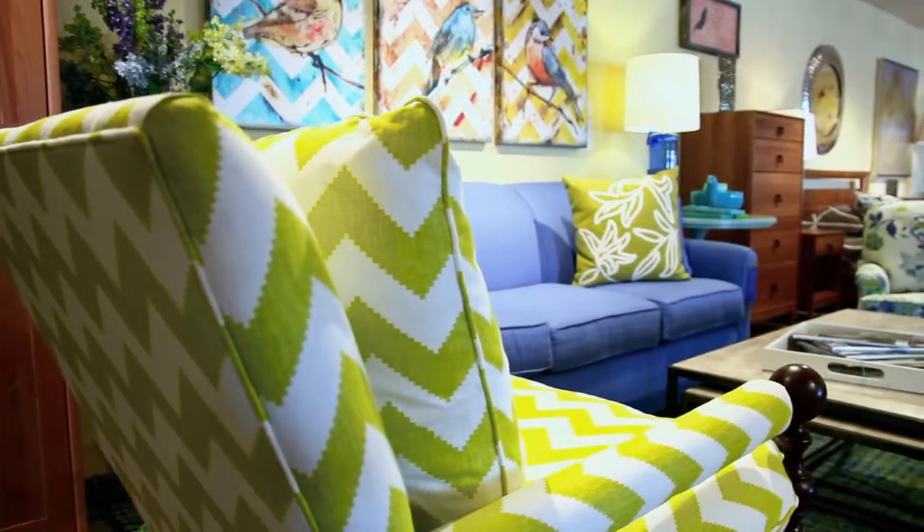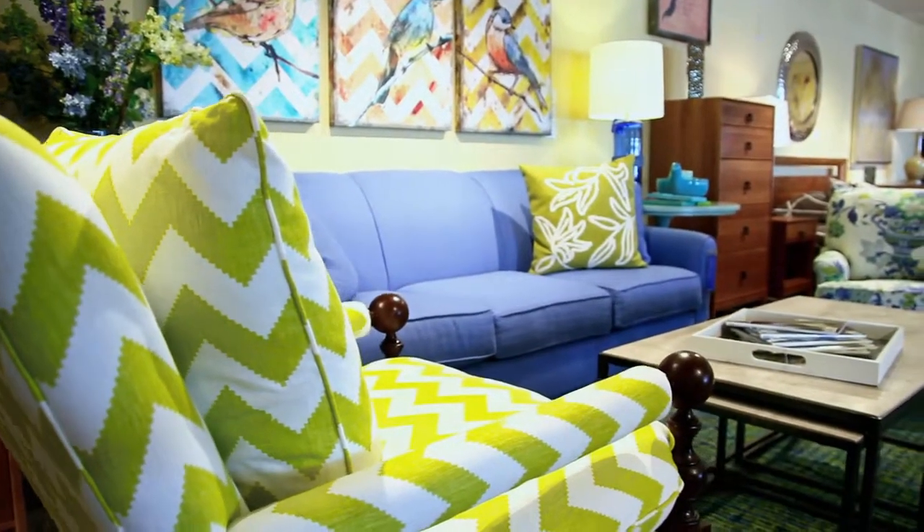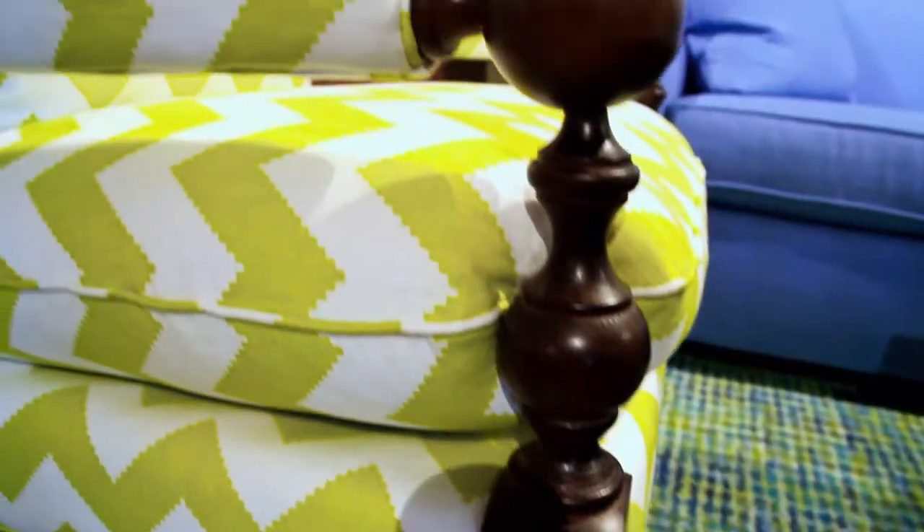Shopping for furniture that is a little different, full of color and eclectic style? We have a huge selection of lovely fabrics and leathers to create your dream decor.